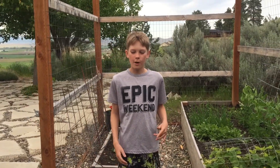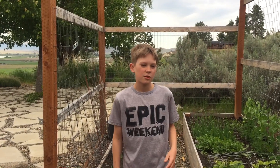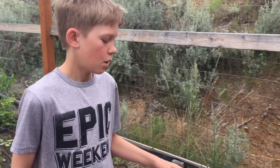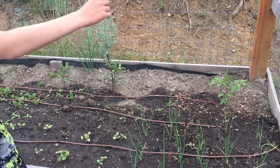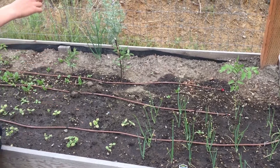Hi guys, today I'm going to be doing what is in my garden. So in my garden this year we have Walla Walla onions, we have a row of tomato plants — the outside two are beefsteak tomatoes and the inside two are our cherry tomatoes.